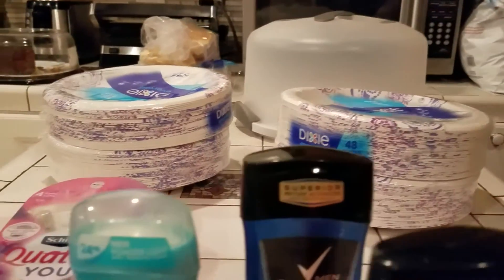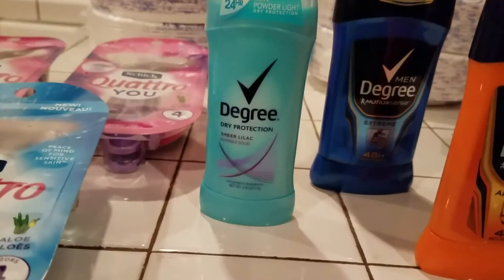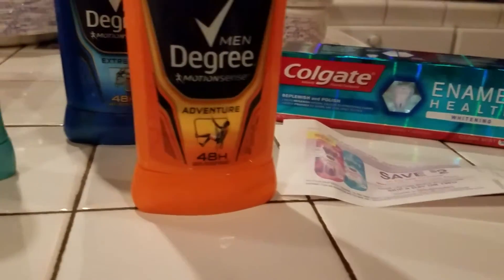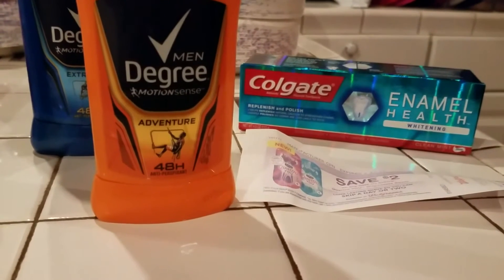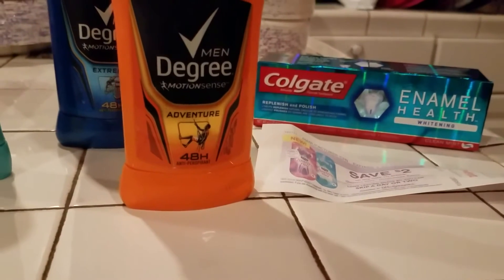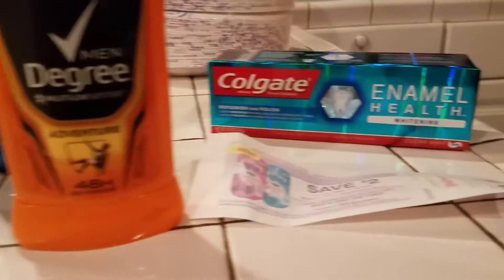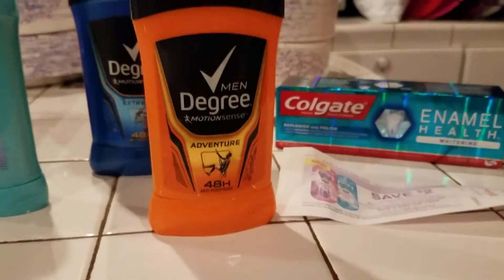Anyhow, this is what I bought. I went and bought some Colgate Enamel White toothpaste — they were two for six dollars and you got four dollars back in Register Rewards. When I paid for it I redeemed 5,000 points, and out of pocket I paid a dollar fifty-two. That was for the toothpaste, plus I got four dollars back — so I actually made money on that!